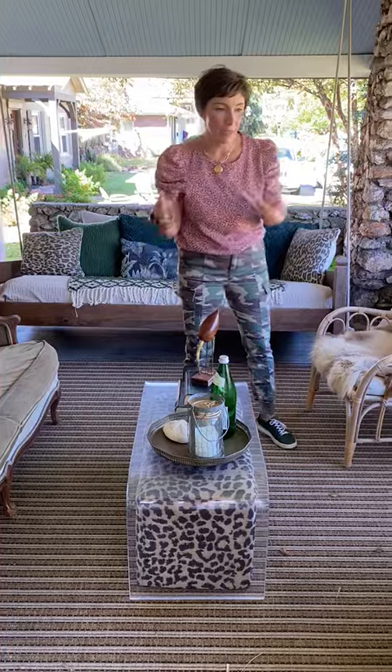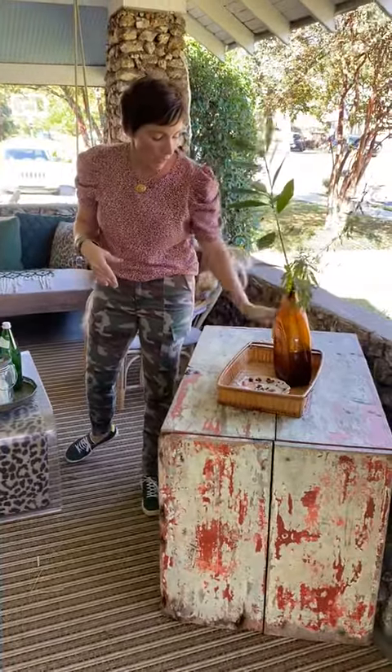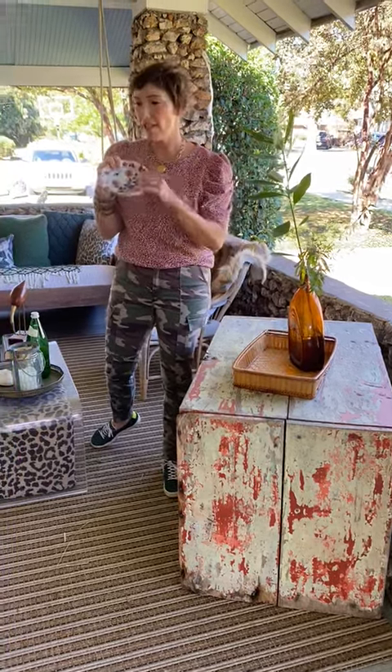You can see I've incorporated those throughout the space — an old bottle, this great vintage rattan tray, and then just some fun vintage trinket dishes.